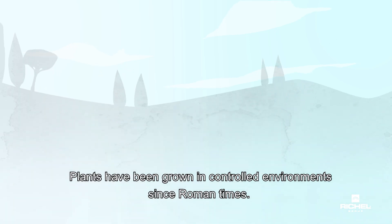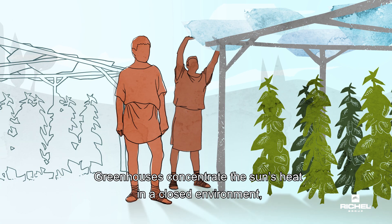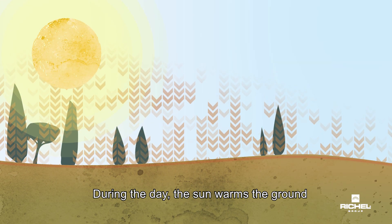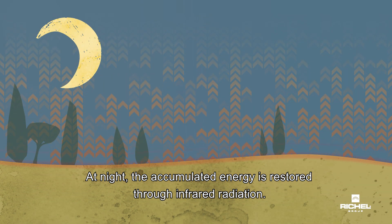Plants have been grown in controlled environments since Roman times. Greenhouses concentrate the sun's heat in a closed environment, thus protecting the plants from the cold. During the day, the sun warms the ground. At night, the accumulated energy is restored through infrared radiation.